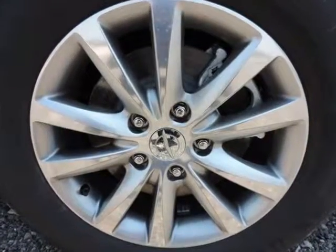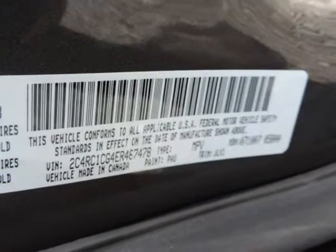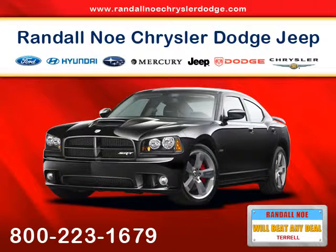At Randall New Chrysler Dodge Jeep Ram our goal is to provide you with an excellent vehicle purchase and ownership experience. For the finest in personal customer service, please contact the internet department directly through this website. We'll see you next time. Thank you.